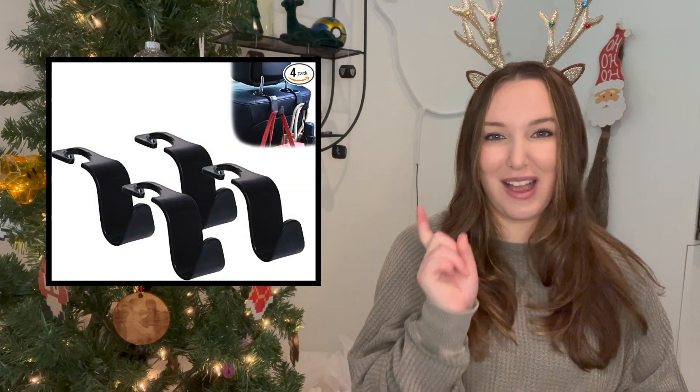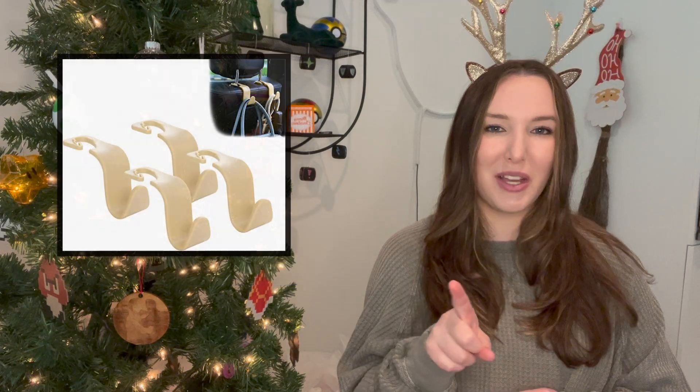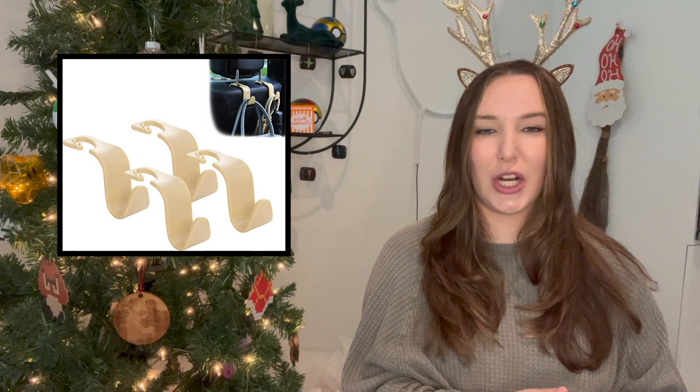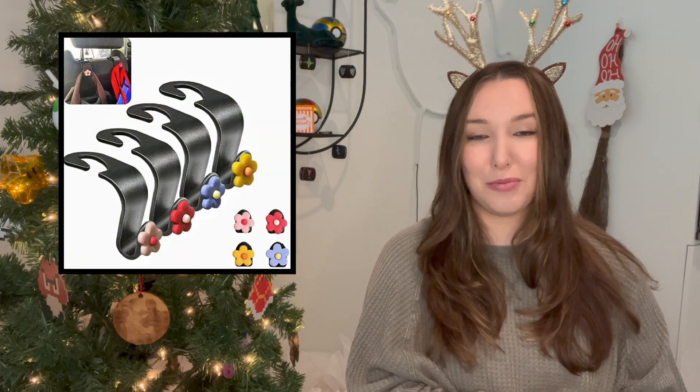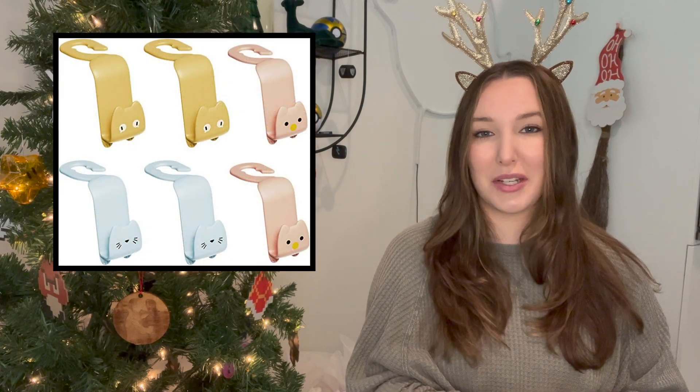I also wanted to share these hooks for the back of your car seats. I have a different version and don't really like them, so I might trade them in for this one — they're a little bit stronger. I really like them specifically for when I get takeout, because I can hang the bag up and not worry about it spilling or sliding as I'm driving. Very useful, and I honestly use them a lot more than I thought I would.